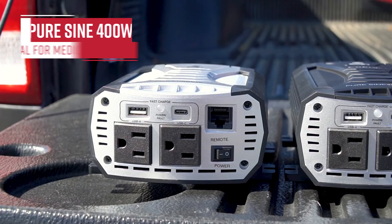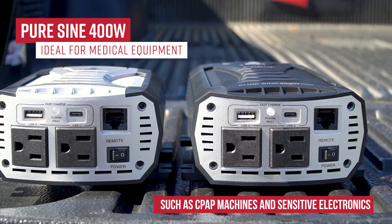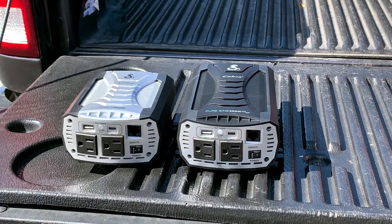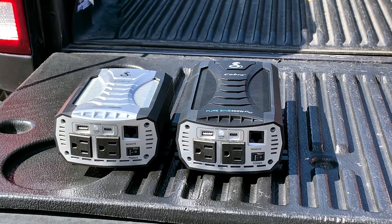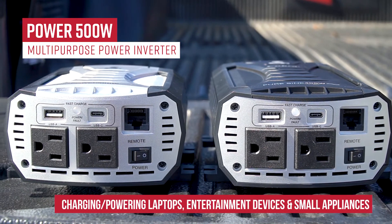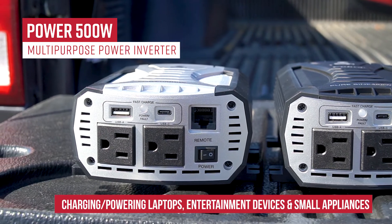If you want to power a piece of special medical equipment such as a CPAP machine with a humidifier, then you would use the PureSign 400 watt inverter. If you have a laptop that you need to power while driving, or if you have additional power requirements during camping or tailgating, then the Power 500 watt inverter would be a better fit.